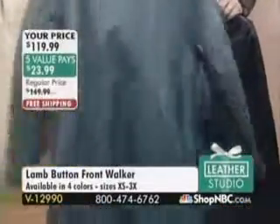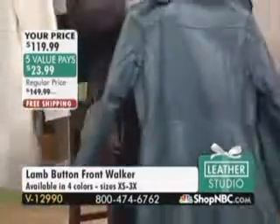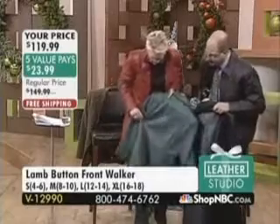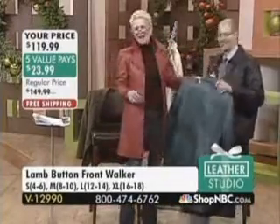I am wearing beige slacks, so you can see, but this is next to the black that I'm holding up here. This is just absolutely great. You're next to jeans? Oh, look at that — sensational. However you want to do it.